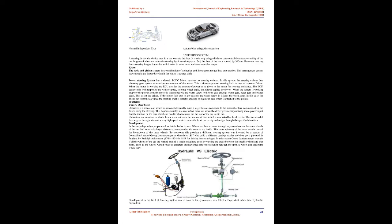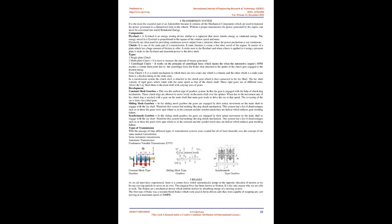Development in steering can be seen as systems are now electrically dependent rather than hydraulically dependent. The transmission system is the most essential part of an automobile because it contains all mechanical components used to transmit power from the engine in a channelized form to the wheels. Without a proper transmission, the power generated by the engine can never be converted into useful rotational energy. A flywheel is an energy-storing device similar to a capacitor that stores kinetic energy as rotational energy; energy stored is proportional to the square of rotation speed and mass.